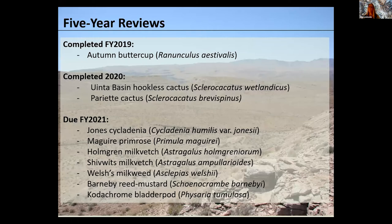I'll start with our five-year reviews. These are status reviews to see if these plants still meet the definition of threatened or endangered — we're supposed to do them every five years. We recently completed three of them and have a lot on deck for this fiscal year. We'll be publishing them on ECOS, which is a website — the link is in the abstract handout you should have.